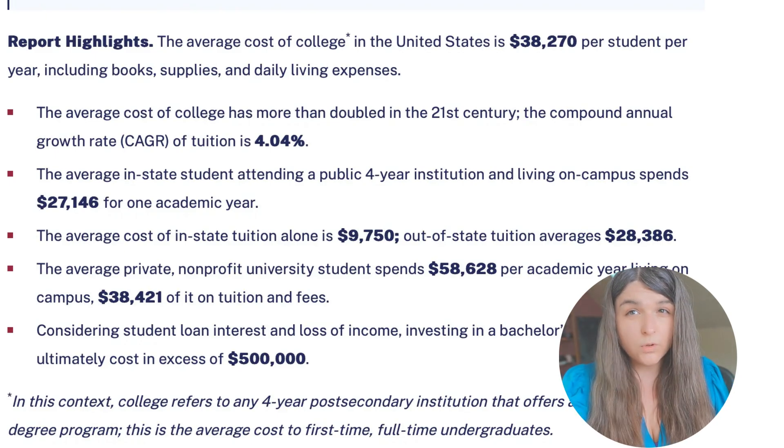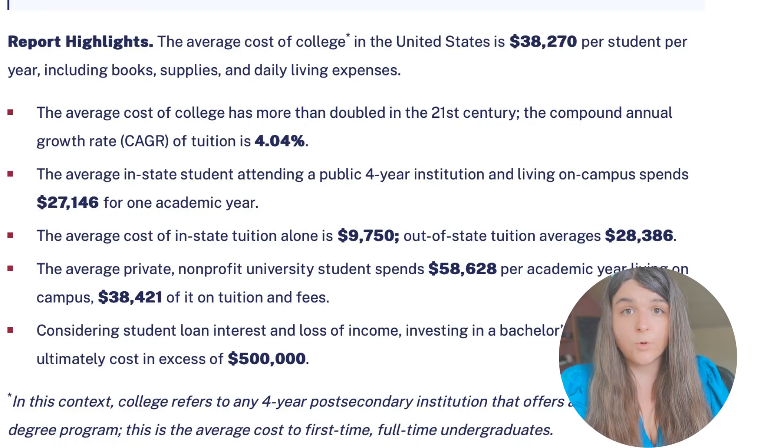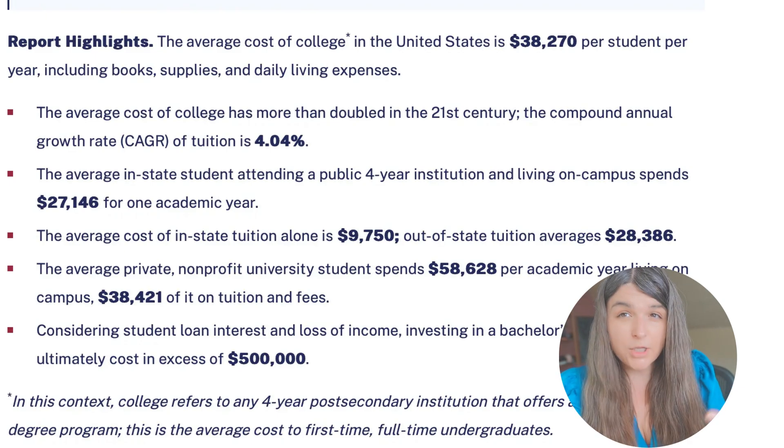A traditional school will cost you about $10,000 in tuition per year alone, along with $4,000 to $5,000 in random fees, along with the books that you have to buy.